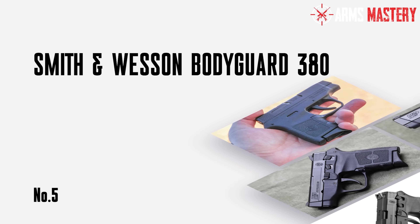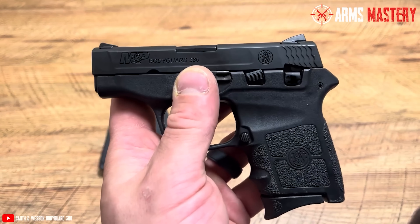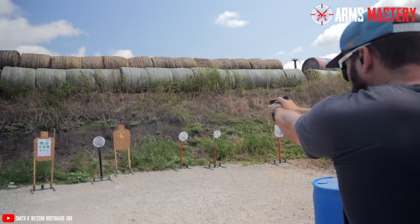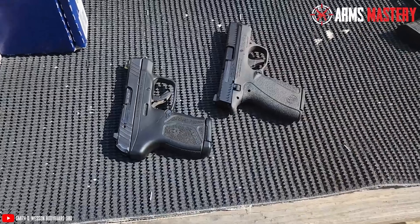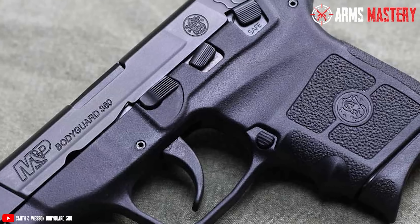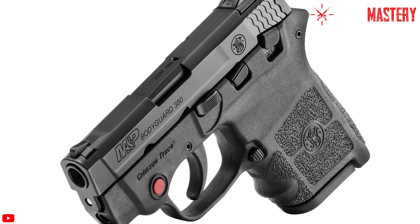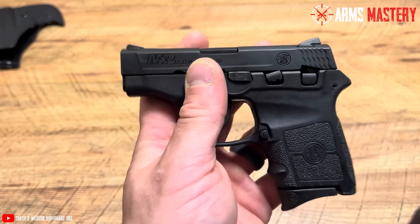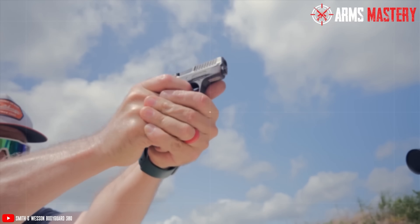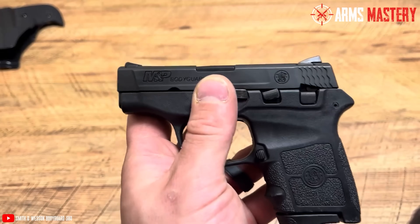Number 5: Smith & Wesson Bodyguard 380. When you're looking for a reliable companion for concealed carry — something lightweight yet powerful enough to trust — the Smith & Wesson Bodyguard 380 is hard to overlook. Weighing just 12 ounces, it's designed to be carried all day without weighing you down. With its compact 5.25-inch overall length and a 2.75-inch barrel, this semi-automatic pistol slips easily into a pocket or purse. Chambered in .380 ACP, it offers a 6+1 round capacity. The polymer frame paired with a stainless steel barrel ensures durability without added bulk. One standout feature is the integrated laser sight, which makes aiming quick and intuitive, especially in high-stress situations. The double-action-only trigger provides a consistent pull with every shot, adding an extra layer of safety.